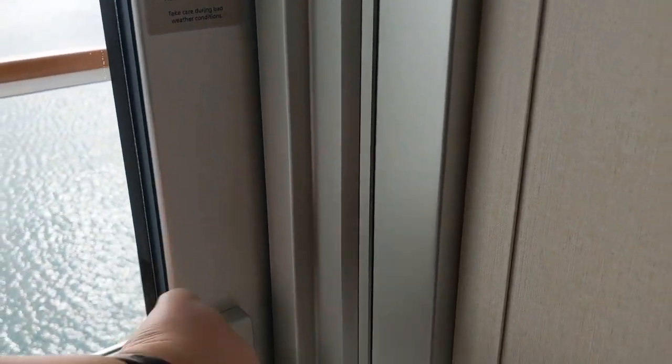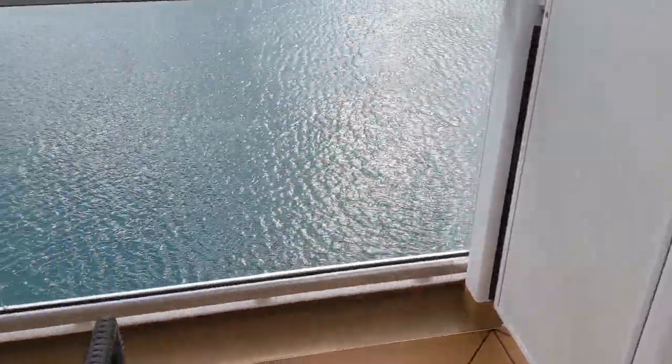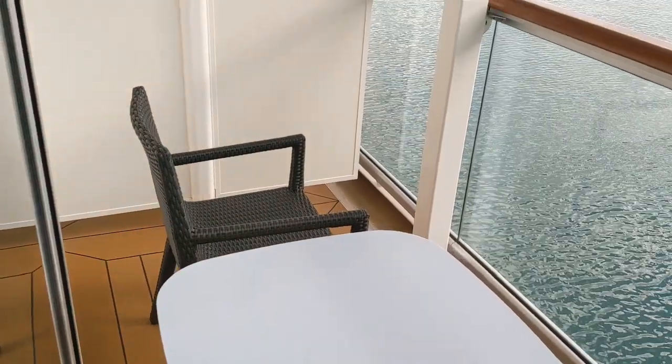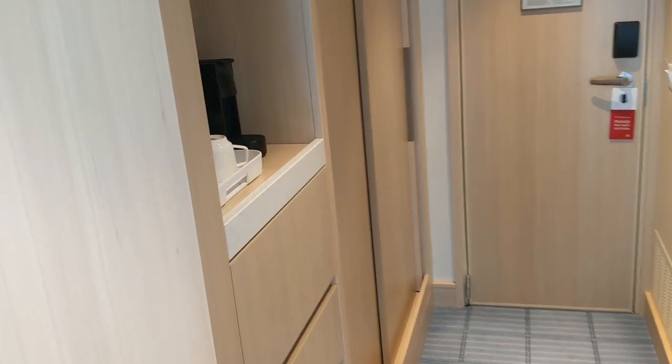Out here is the veranda. All of the cabins on the Viking Venus include a veranda, so here is yours. It's a good size veranda. I like that the table is large enough that you could have room service out here comfortably — a lot of times they just have those tiny tables.